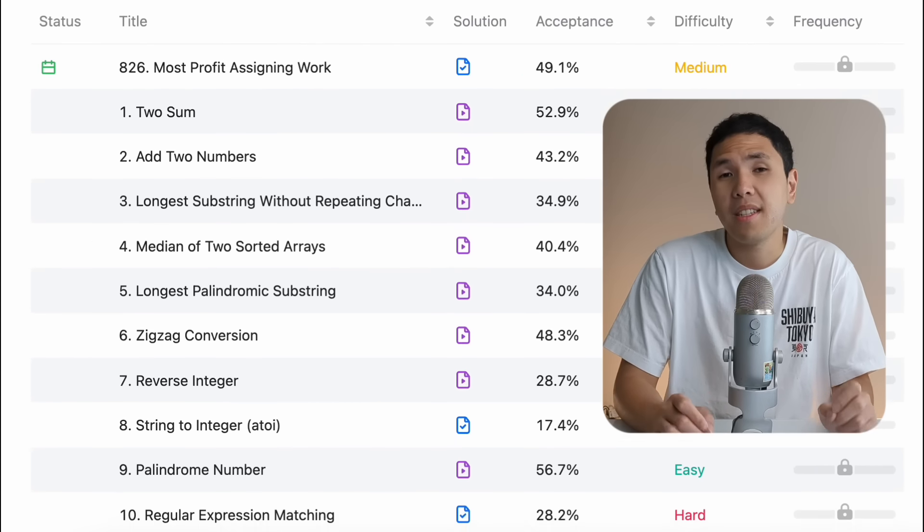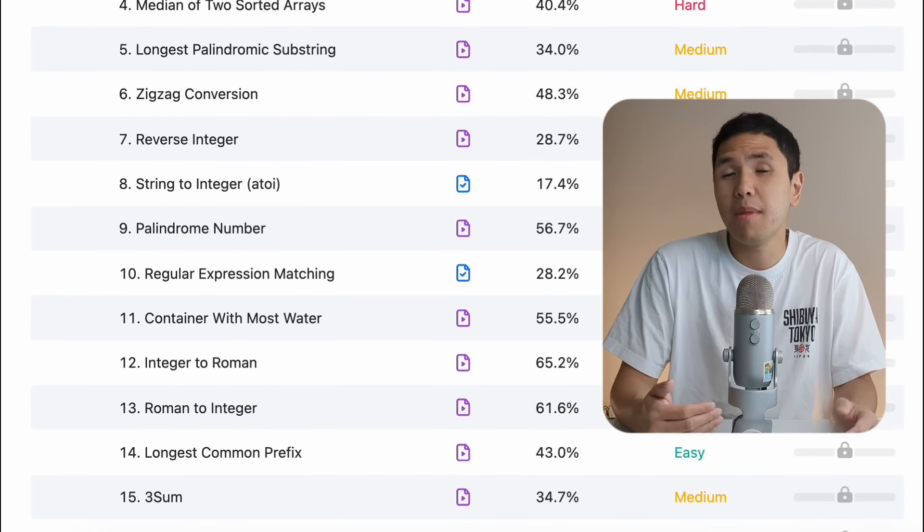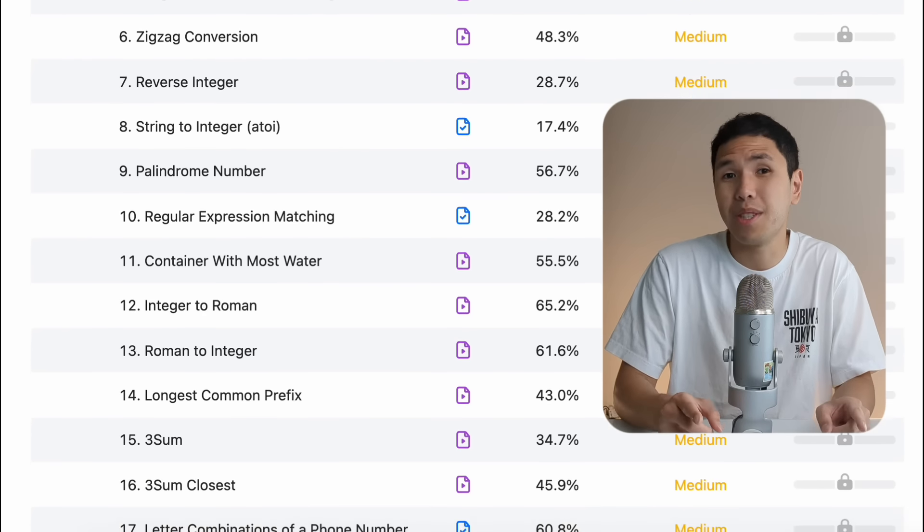If your resume has enough technical knowledge on it, you'll be invited for an online assessment. This is the part where they're trying to figure out if you can actually code and show the skills on your resume. You can expect to be solving coding problems similar to what you'd see on LeetCode — most of them are medium difficulty, so definitely prepare for those. About half the candidates drop off here, so if you make it to the next stage, you're doing really well.